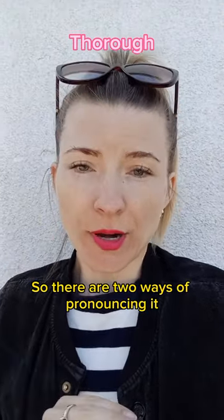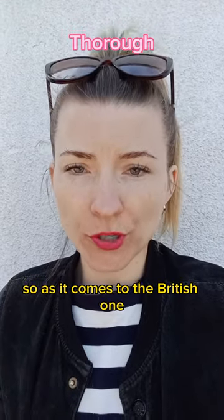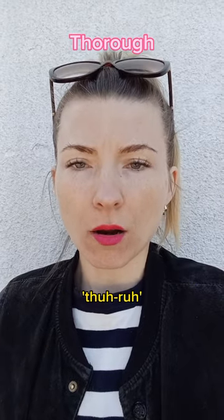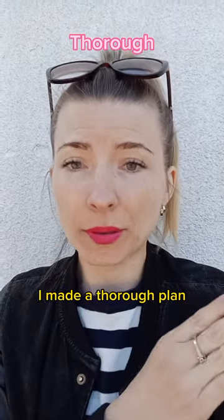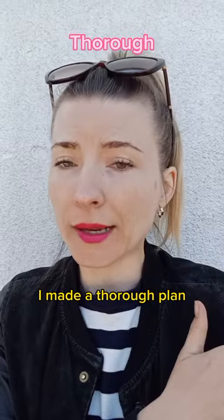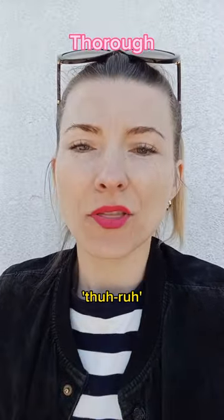There are two ways of pronouncing it: the American and the British. As for the British one, it sounds like this: Thuh-rah. For example, 'I made a thorough plan.'